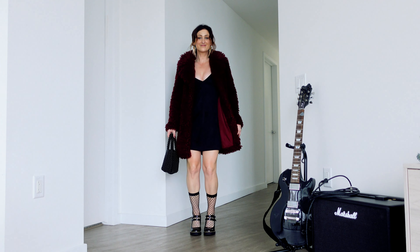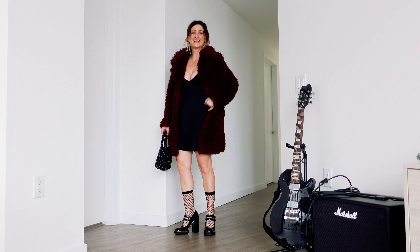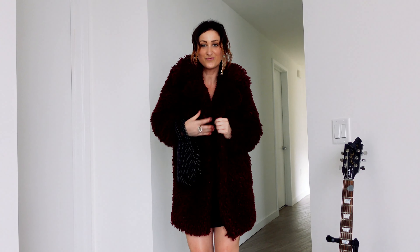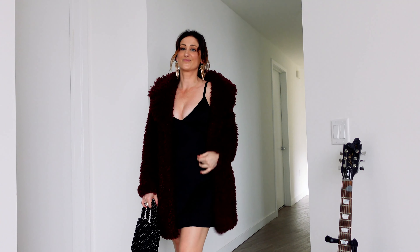This is one of my favorite statement coats. I absolutely love it — look how beautiful it is. In this look, I'm wearing a simple slip dress, a pair of Mary Janes and fishnet socks, and a cute little beaded clutch. For jewelry, I have gold dangling earrings, and they bring out a little bit more of the glam in this look.